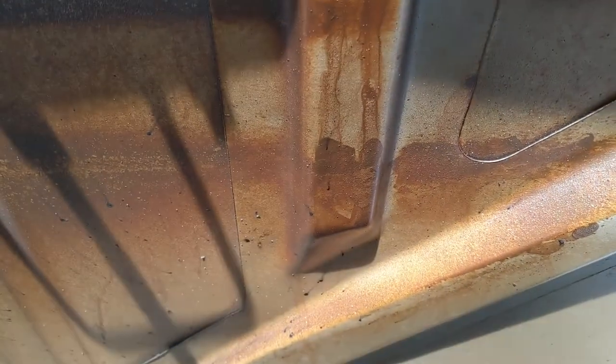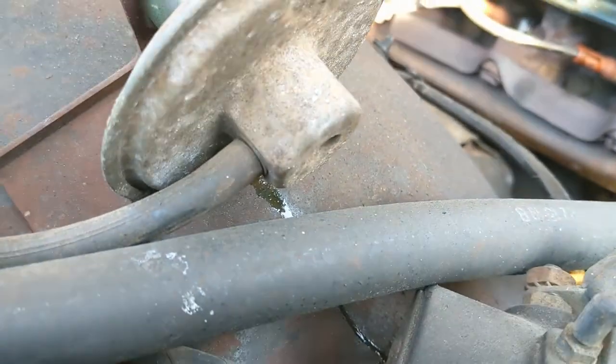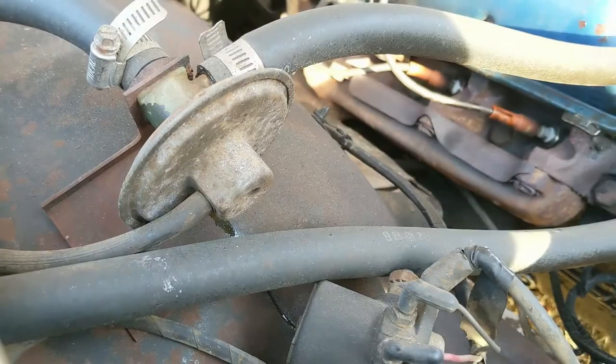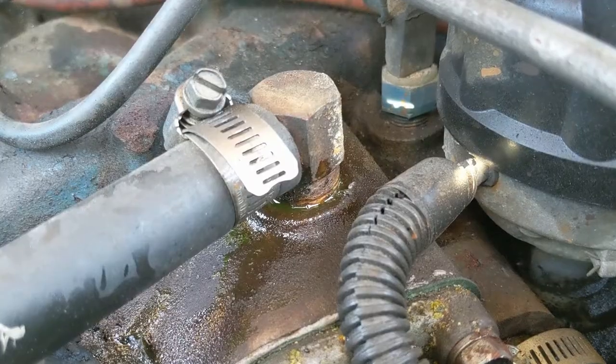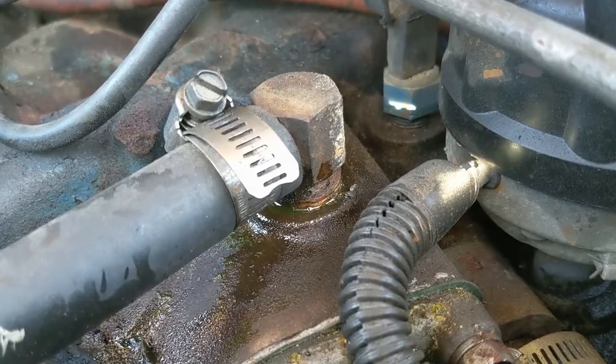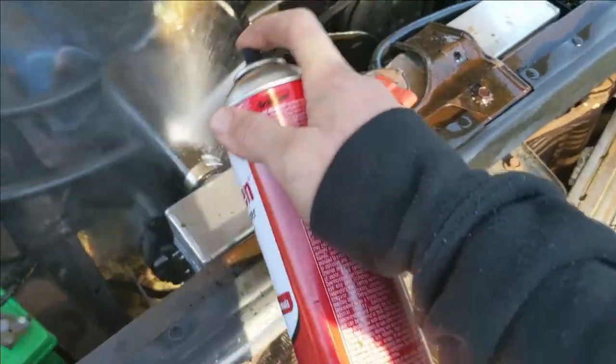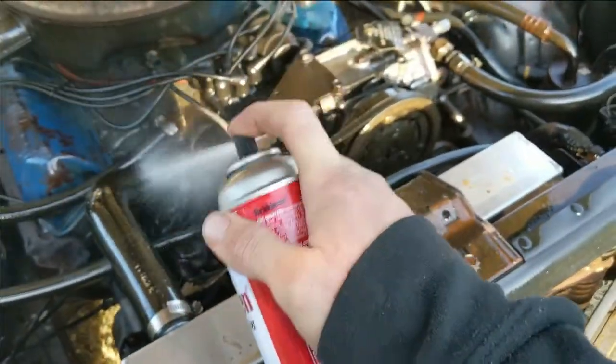My two major problems with this car were that it was leaking coolant and also transmission oil, and was having some problems shifting. So I set about checking on the leaks, and I found one leak at the heater control valve and another one on the intake manifold, but I wasn't really sure about the transmission leaks.